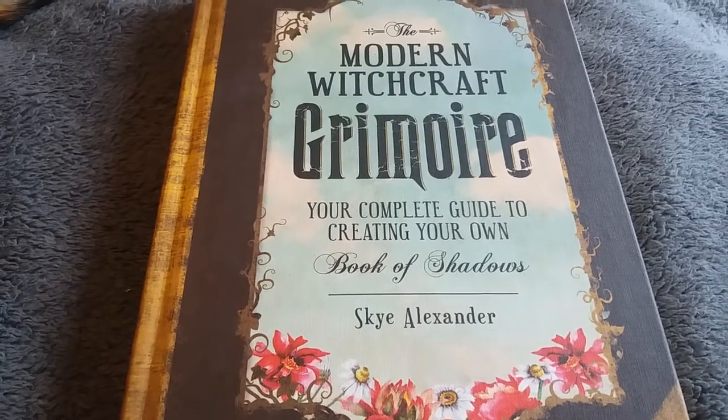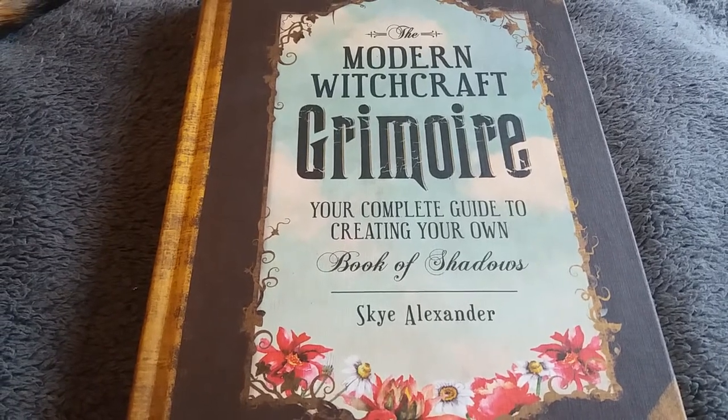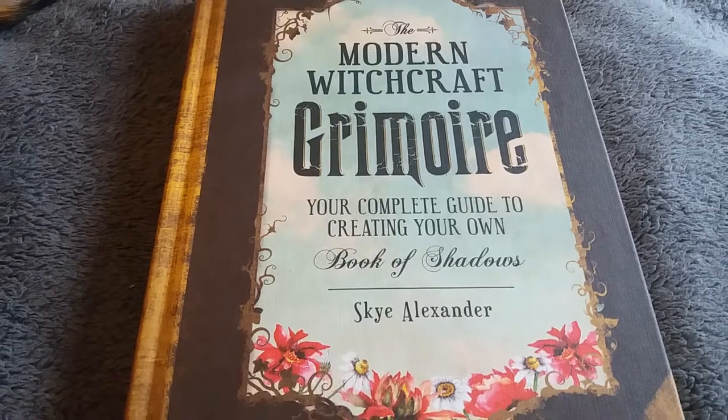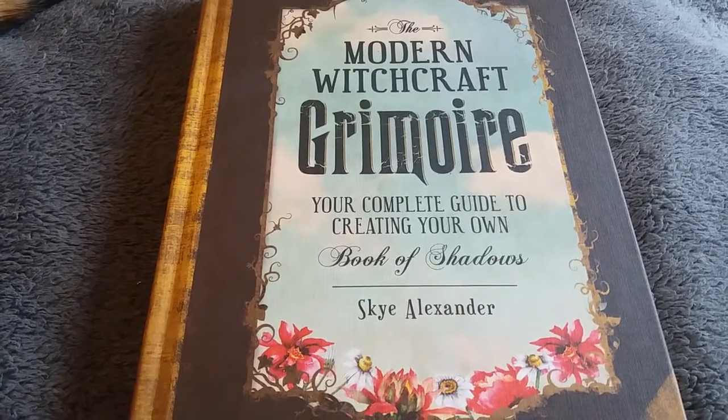Hi guys, this is part two of the TBR — to be read — shelf of my witchy books. I left off with a book by Skye Alexander, which was her spell book. This is her Modern Witchcraft Grimoire.